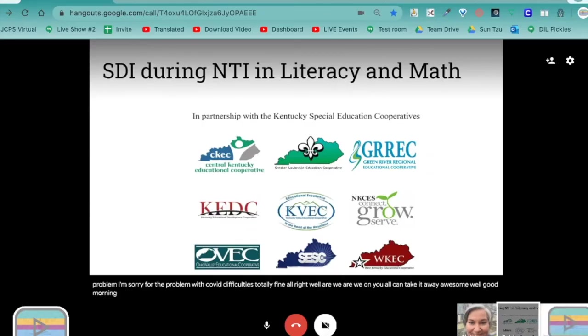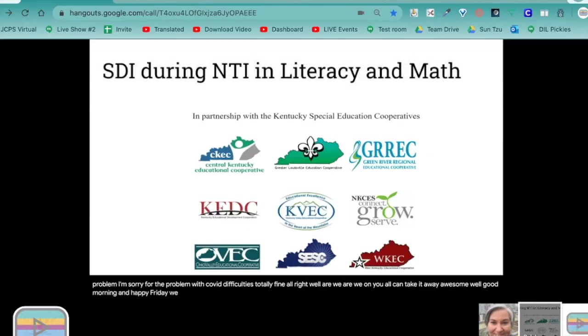Happy Friday! We are so happy to be here presenting with you guys. We just want to make it known that this presentation has been adapted from materials created in partnership with the nine Kentucky Special Education Cooperatives, and you're seeing all the symbols up on screen.